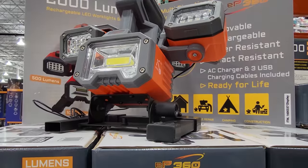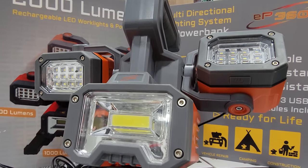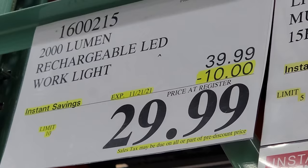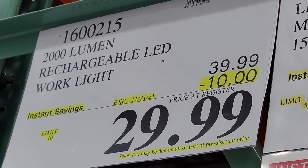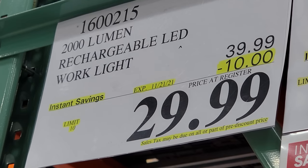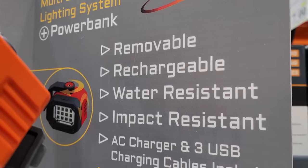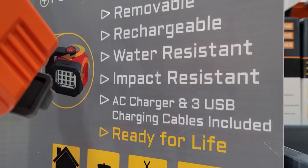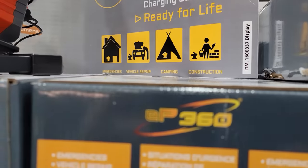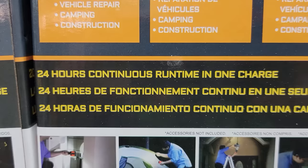We've had this deal in here before, and I've talked to a few people who bought this light and they said they love it. This is a 2,000 lumen rechargeable work light, and this deal also expires on the 21st — not part of the Black Friday flyer, but still a pretty decent deal. As you can see, it's removable, rechargeable, water resistant, and impact resistant. There's an AC charger and three USB charging cables included, and according to the box it has 24 hours of runtime on one charge.